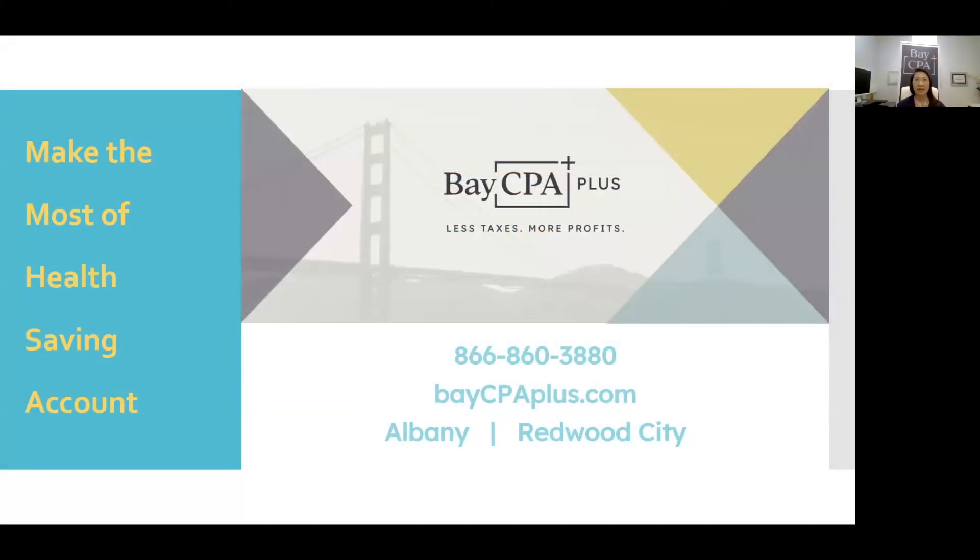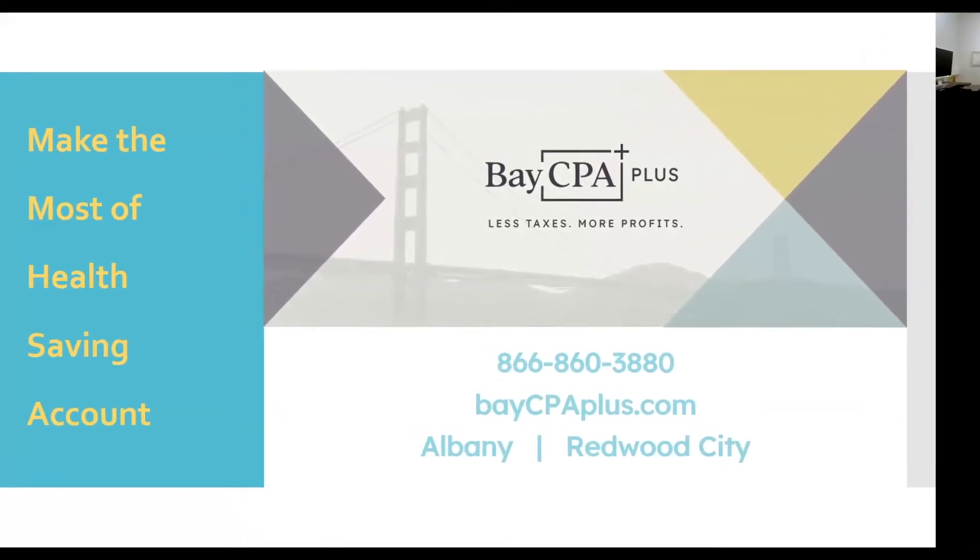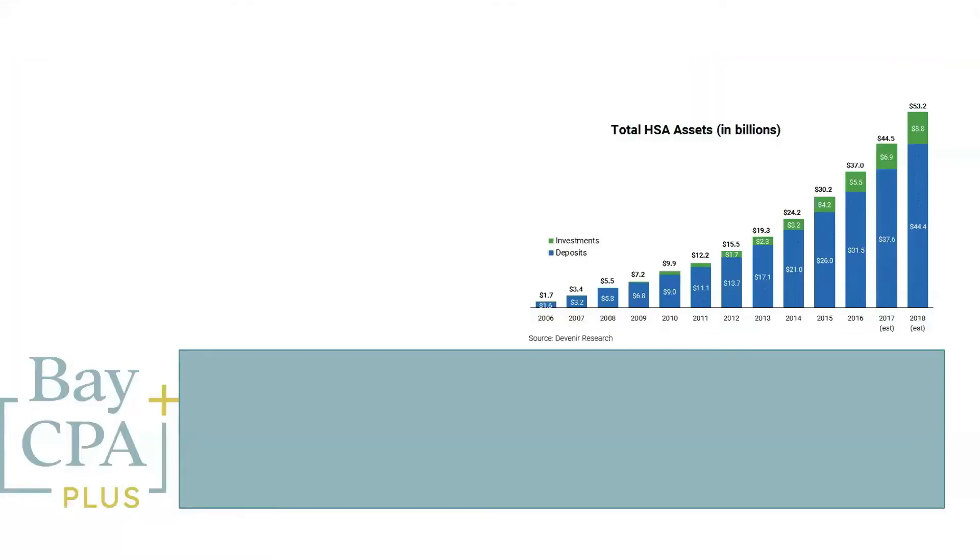Hello, I'm Sabina Pan, CPA. I advocate less taxes and more profit. Today, I'd like to talk about how to make the most of your Health Savings Account. Harvest the power of HSA as part of your retirement saving with a high deductible health plan. If you're looking for one of the best tax deals around, look no further than a Health Savings Account, HSA, for its trifecta of benefits.